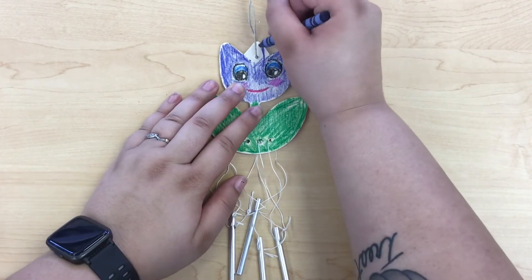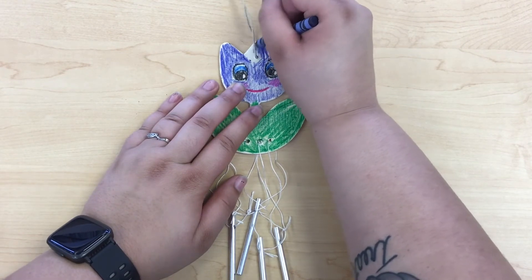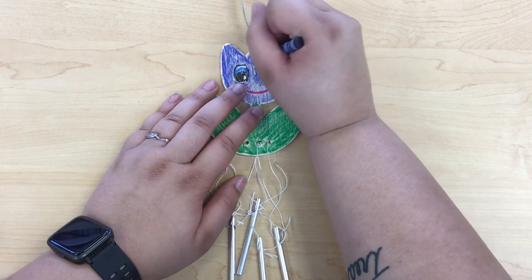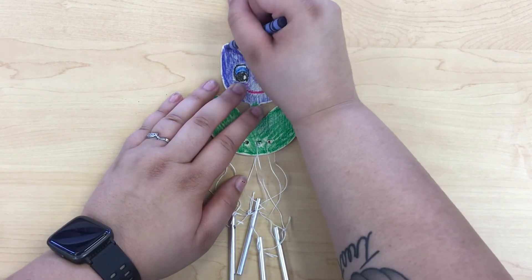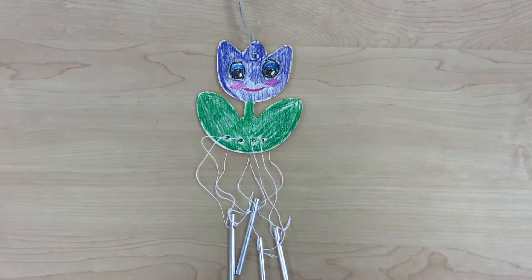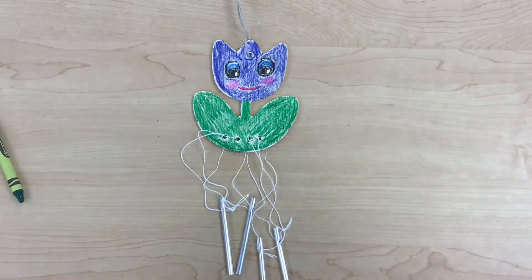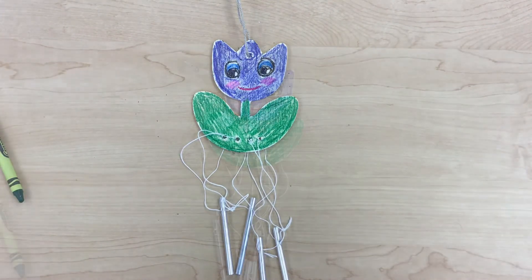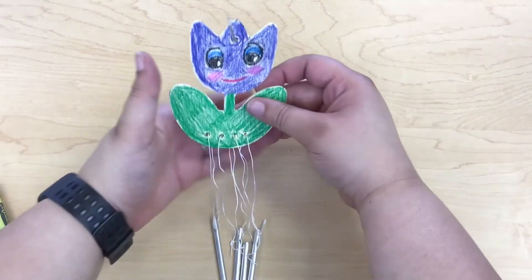Wow, wind chimes sure have come a long way — from scaring spirits, to imbuing a sense of peace and tranquility, to just decorating a garden. Now that your wind chime is decorated, what will it do for you? Will it bring peace and tranquility, or will it decorate a place in your house?